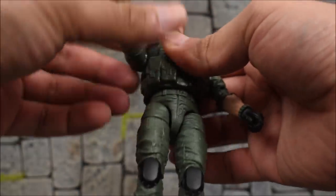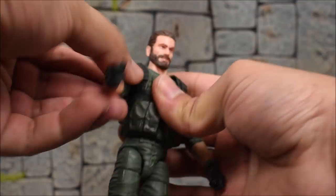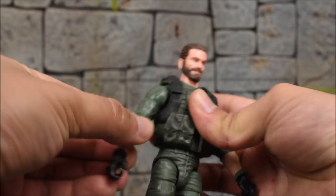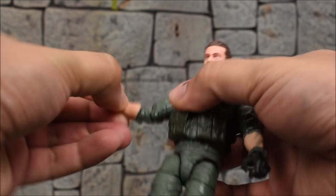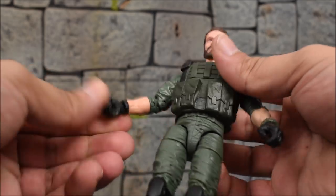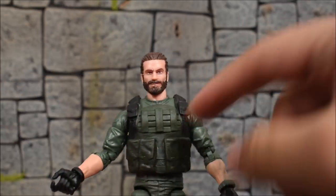Arms go all the way around — forward and back, in and out, all the way up and all the way down. We get butterfly joints at the shoulders, bicep swivel, double jointed elbows with pins, and swivel and hinge at the wrist. The torso would have an ab crunch, but it's being blocked by the vest he's wearing.